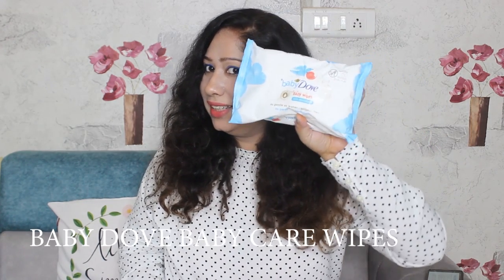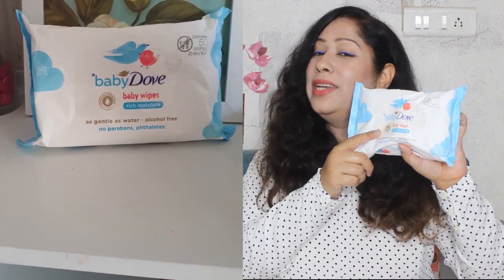The last product we have used from the hamper is the Baby Dove Moisture Rich Baby Care Wipes. In this package you get 50 baby wipes and the cost is Rs. 135, so this is also a very pocket-friendly product. There are three things I really liked about these wipes. First, these wipes are as gentle as water, which is very good because doctors suggest cleaning baby's skin with water as it is totally safe. So these wipes being as gentle as water is a great feature.